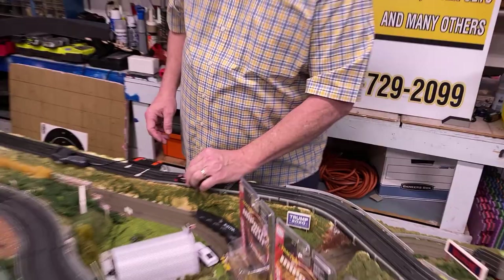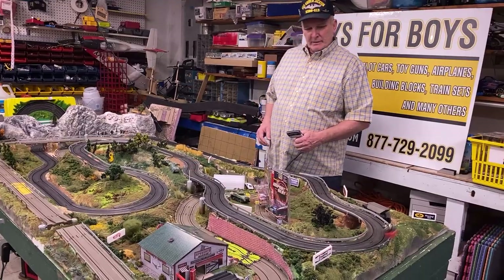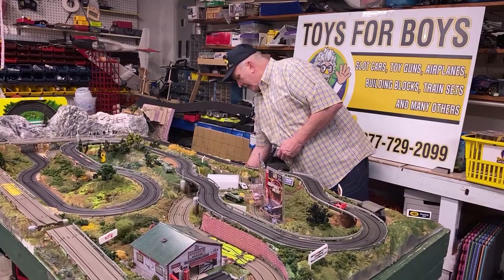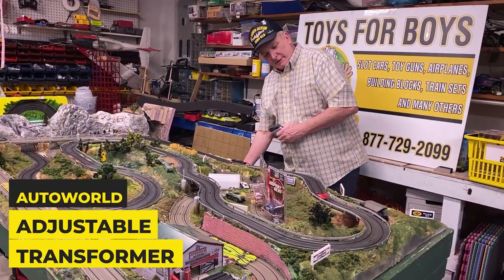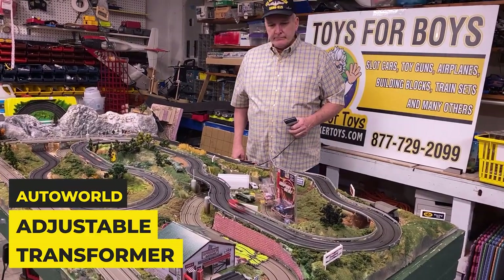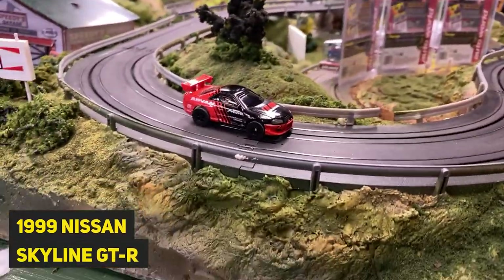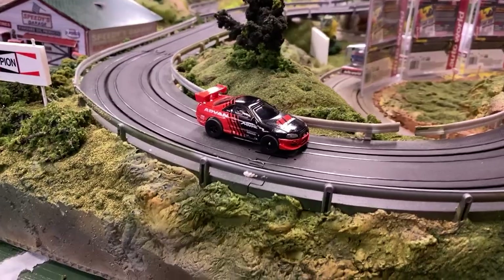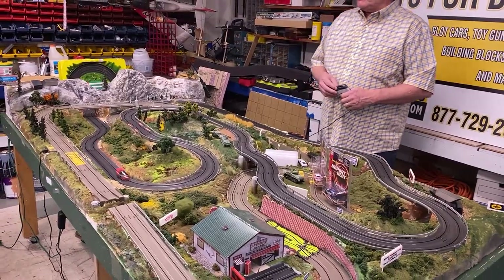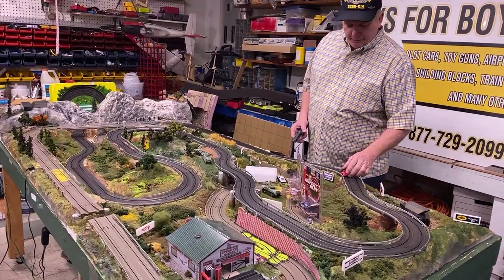These are awesome. I probably should turn down the power a little bit, and you can do that with the new AutoWorld adjustable transformer. And that is the Nissan Skyline. It's based on the Fast and Furious series — Tokyo Drift, all the Japanese cars, because this is really popular over in Japan.